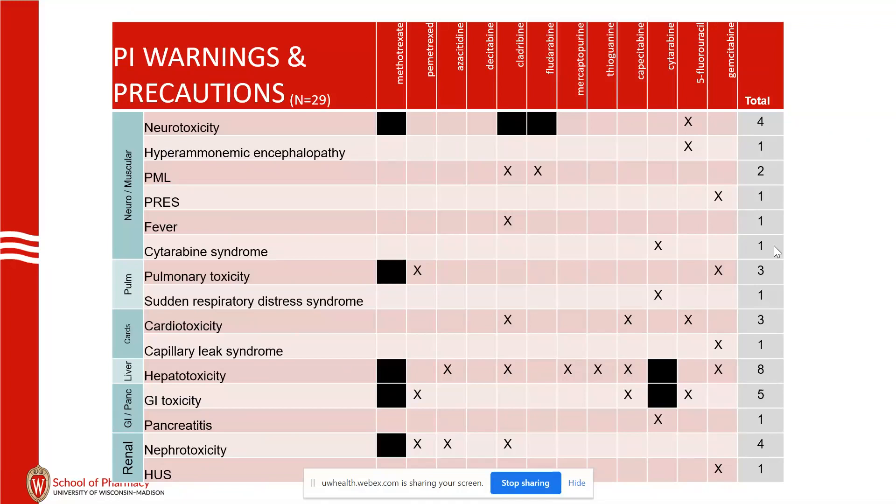Cardiotoxicity: capecitabine and 5-FU are the notable ones. They have a pretty broad array of cardiotoxicity — myocarditis, ischemic injury. So certainly, if you have a patient with cardiac problems as a comorbid condition, be careful with capecitabine and 5-FU.